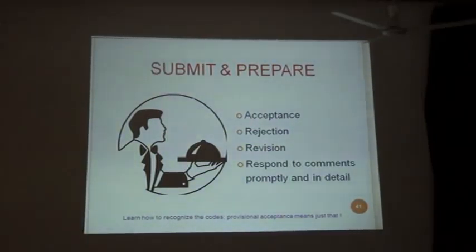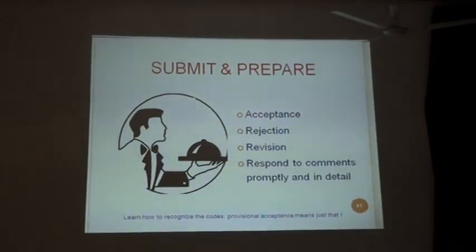After you submit to a particular journal, then what happens? Either it being accepted, rejected, or you are advised to revise. You should be ready to respond to comments promptly and in detail. Learn how to recognize the codes — provisional accepted means just that. Do not jump to the conclusion that provisional accepted means your article is accepted for publication. It is only provisional; only if you revise certain things will it be published.